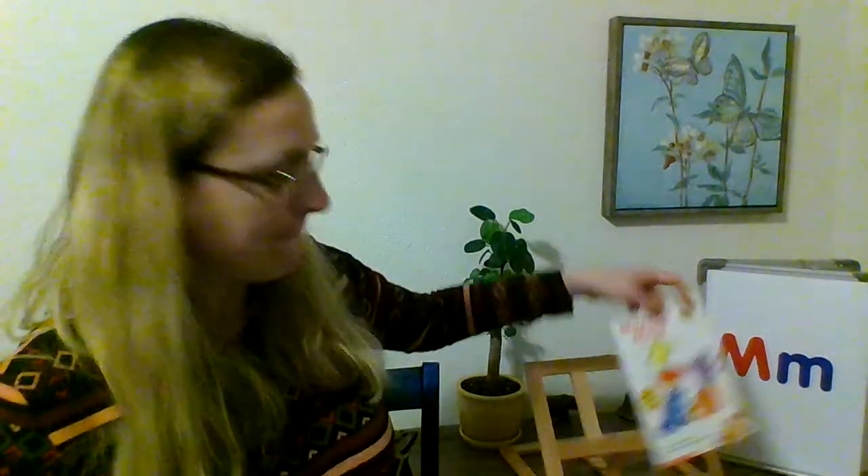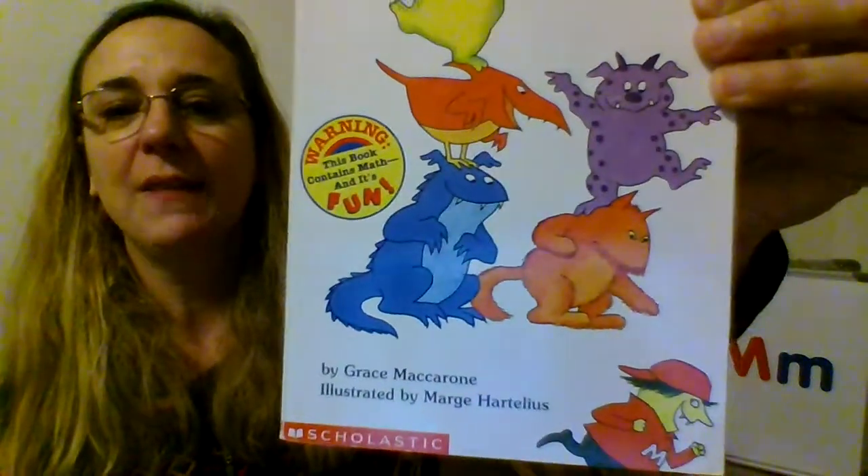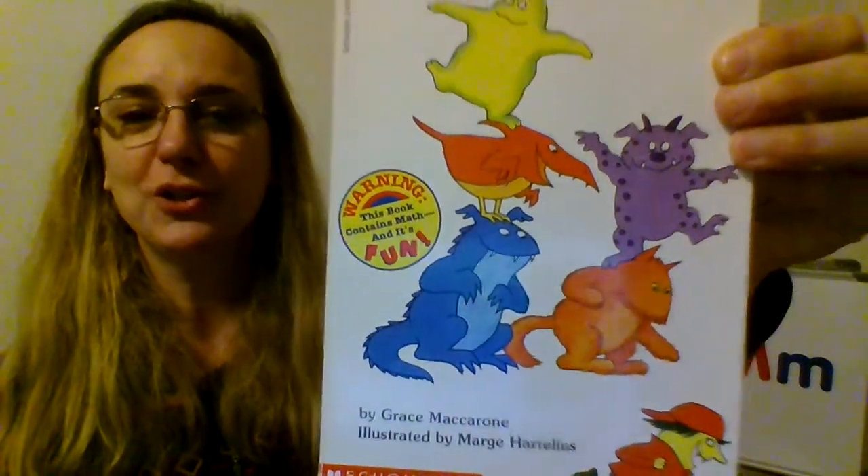Hey everyone, Ms. Terry here. It's time for another M story. This time we're going to read Monster Math. Can you see our monsters? This is written by Grace Macarone — I'm not sure how to say her last name. And it's illustrated by Marge Hartelius, and that's the person that drew the pictures. All right, let's get going.